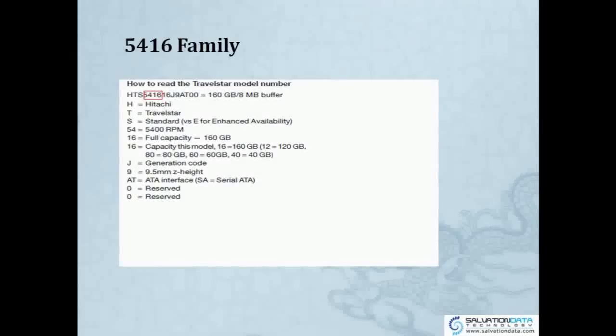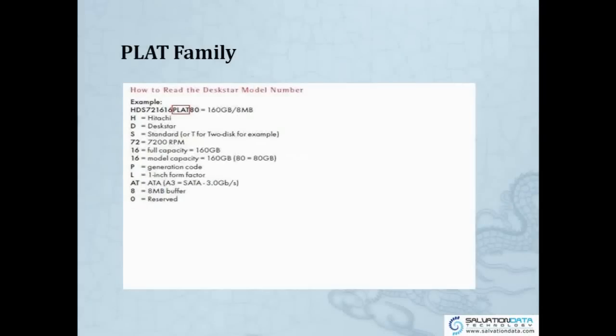In conclusion: for 2.5-inch drives, the family identifier is the numbers after the first 3 letters. For the DESKSTAR, the family identifier is the letters before the last 2 digits — so 4 letters.